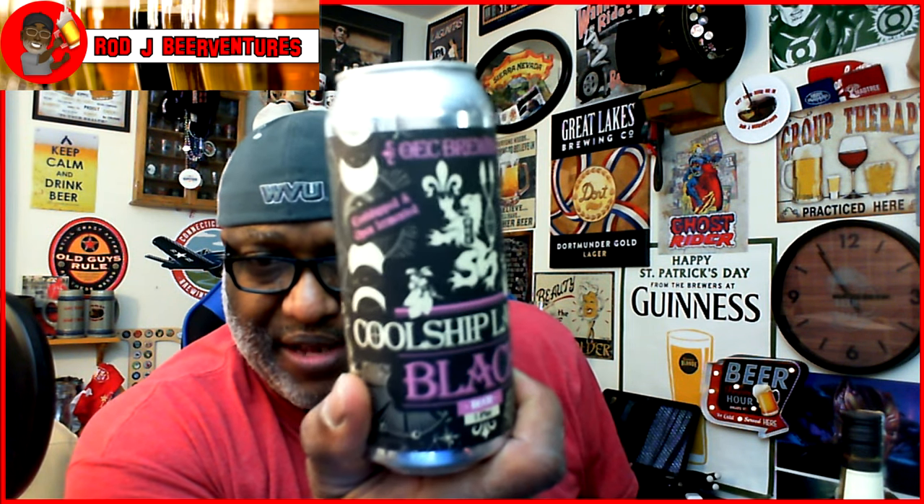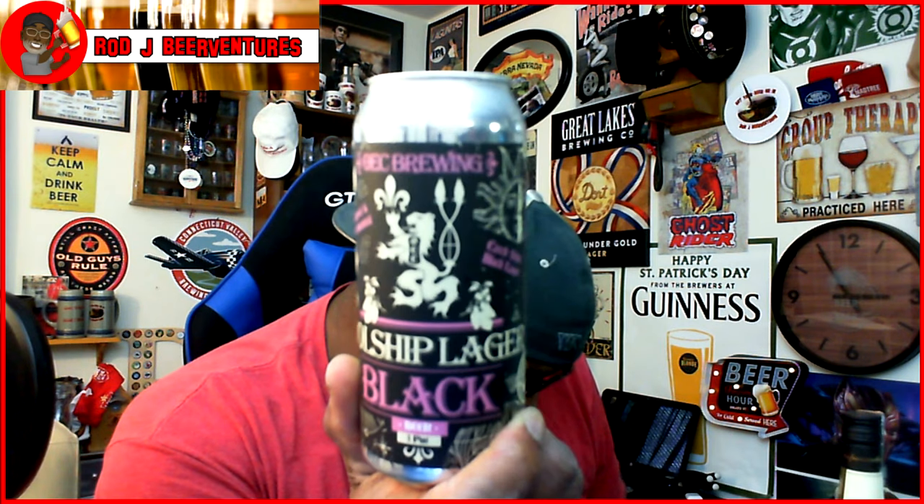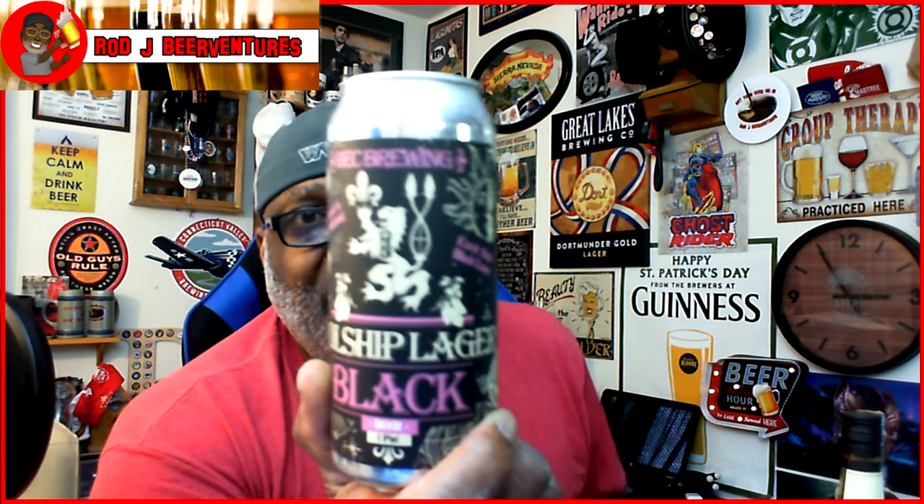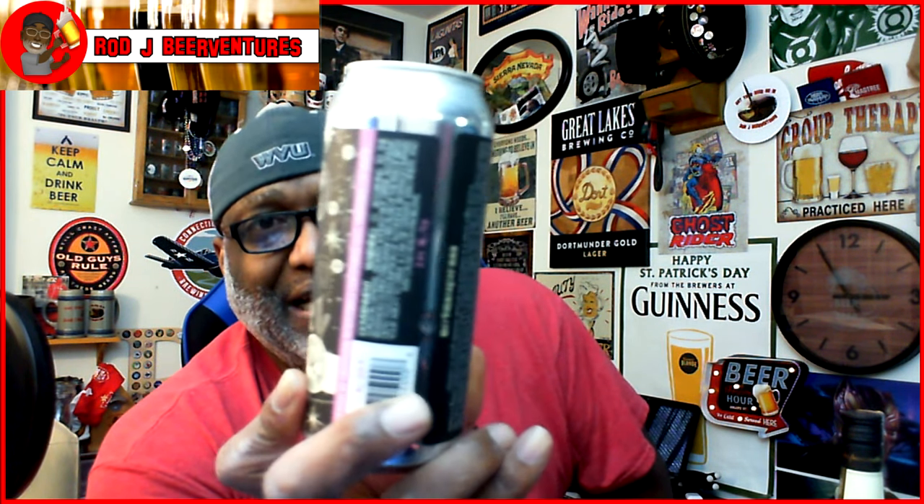Then this one is from Owick Brewing, which I'm not familiar with — it's their Cool Ship Lager, a Czech-style lager out of Oxford, Connecticut. It had a really cool label that caught my eye. This was also a deal — $1.99 — so I figured, why not give it a shot. It's 5.4% ABV. I always like a nice black lager, so looking forward to seeing how this one pans out.